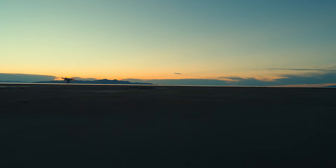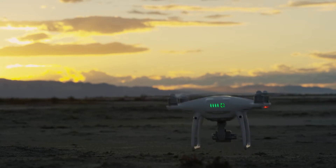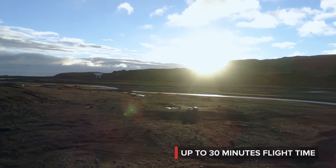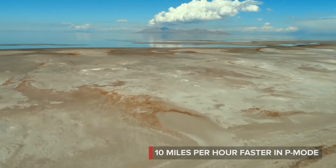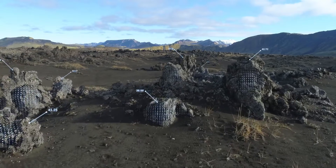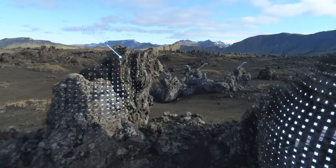Every minute in the air counts. The new high capacity battery flight time has been increased to 30 minutes. When it comes to speed, the Phantom 4 Pro is 10 miles per hour faster with full support of its obstacle sensing systems.